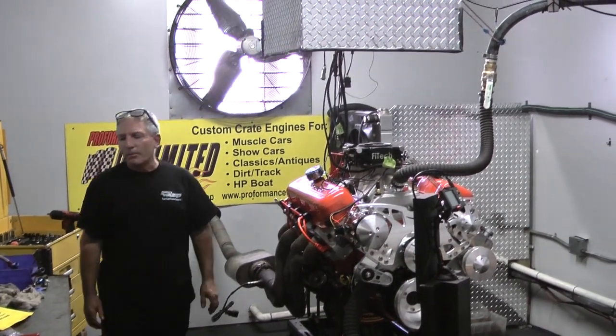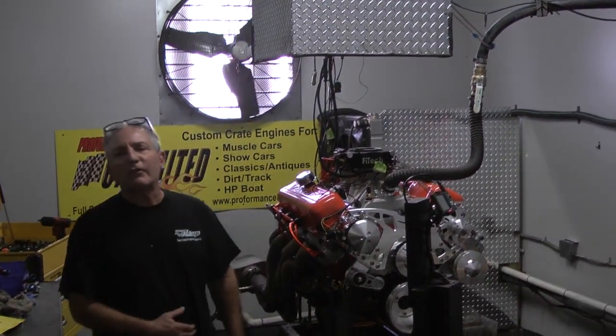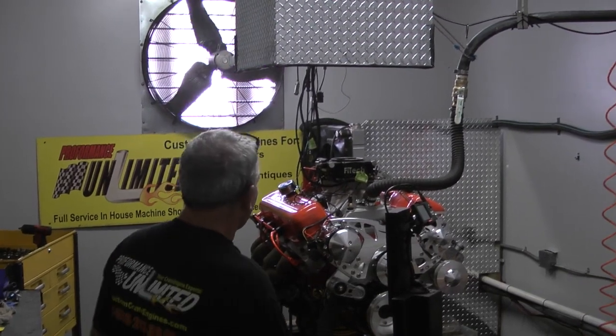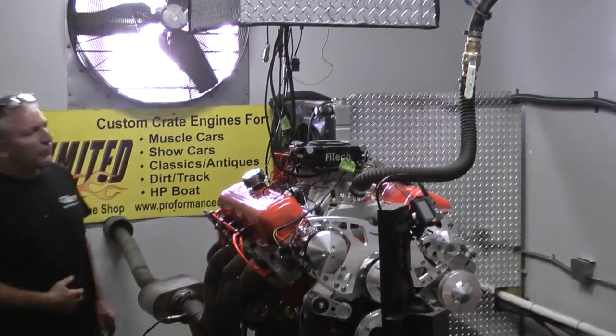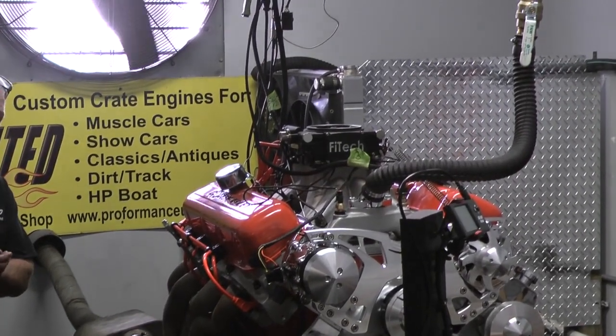Another example — one of our big blocks. This happens to be one of our 572 cubic inches. Made about 750 horsepower and over 700 foot-pounds of torque. Complete animal.